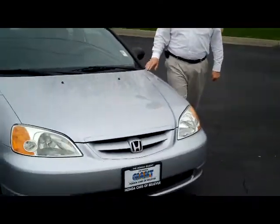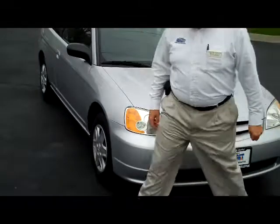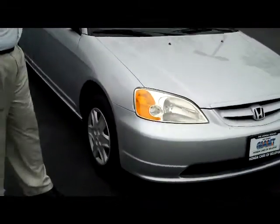Brian Kelly here for Honda Giant, here to show you this 2003 Honda Civic LX Coupe. Just came in on trade, has just under a hundred thousand miles, five mile-an-hour bumpers in the front and the back.